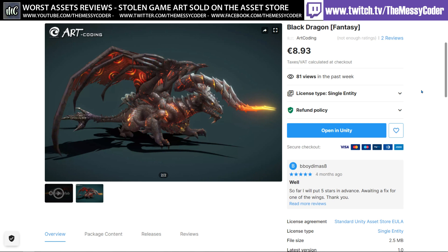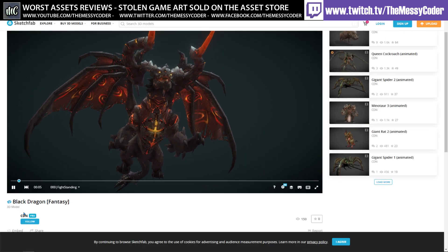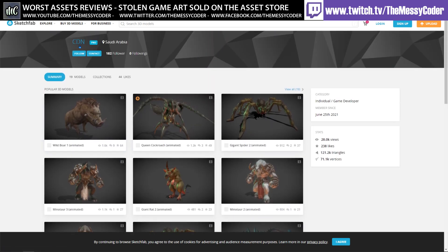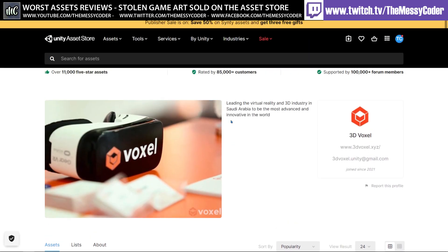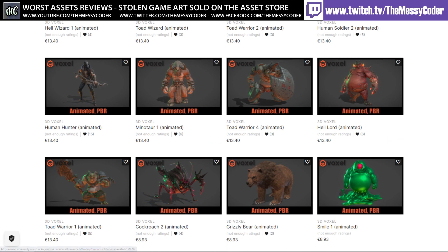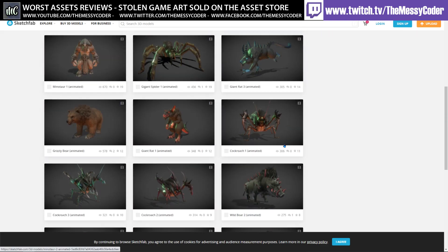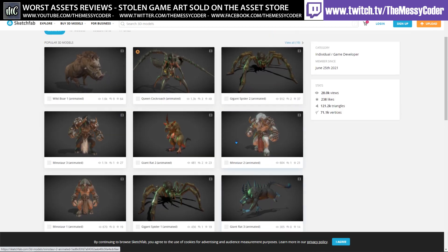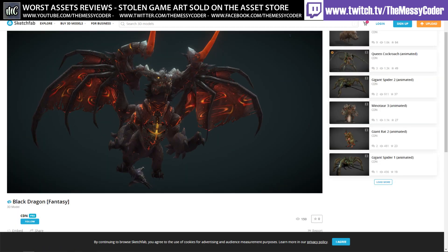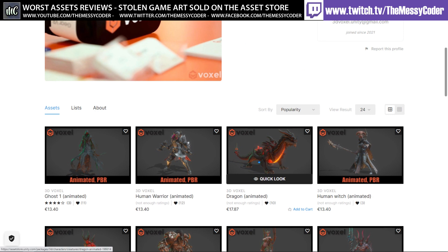This is where the story gets dirtier. The Sketchfab link on the Black Dragon's page on the Unity Asset Store — which has been deprecated — was under a CDN account based in Saudi Arabia. Where have we seen Saudi Arabia before? That's right — on 3D Voxel's page. And on that same Sketchfab CDN account, we also find the Minotaur and the Green Blob that were being sold by 3D Voxel. It's the same Sketchfab account used for both ArtCoding's Black Dragon and 3D Voxel's assets. That's the link between the two.